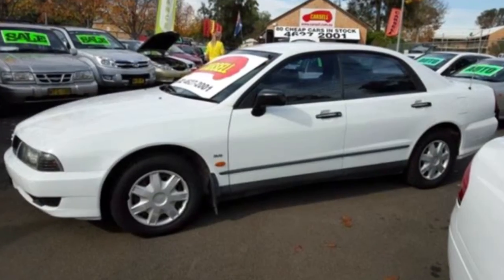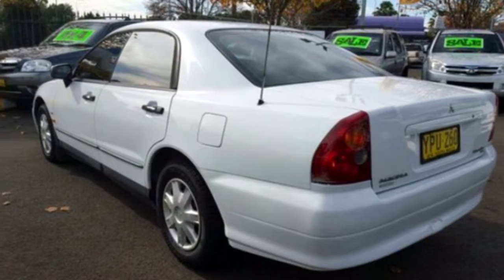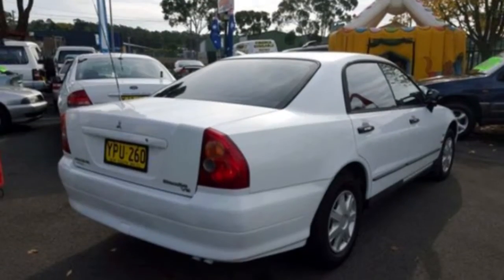The attractive white exterior is complemented by its stylish interior. This vehicle has all the features you could dream of: power steering, a CD player, air conditioning,